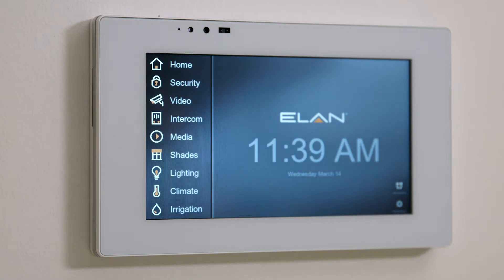This is where we bring a wide array of home functions under one central system. This one is called Elan. This touchscreen here highlights just about everything you could possibly want to know about your home.